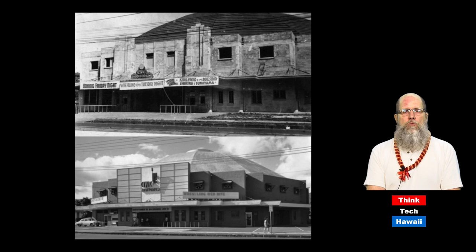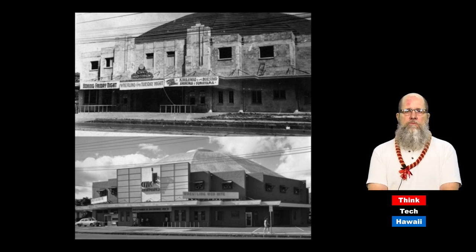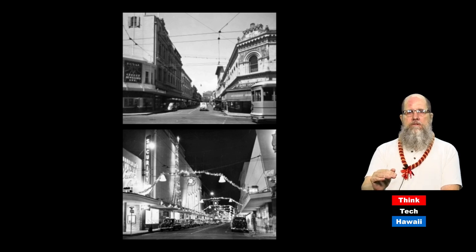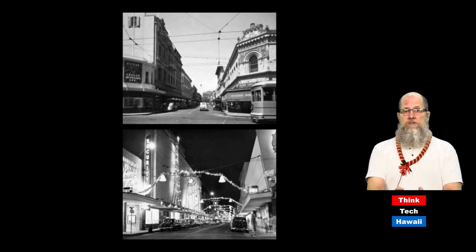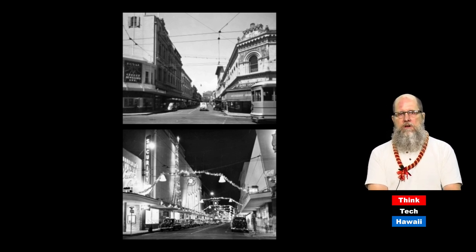The marquees advertised things like weekly wrestling. I used to attend some of the wrestling matches and other events in the Civic Auditorium before it was demolished in 1973 — it was pretty much of a dump. Now here's downtown Honolulu: Fort Street seen from King Street, with two views — 1938 at the top and 1954 at the bottom. Fort Street was the main shopping street of Honolulu at the time. The buildings in both pictures are exactly the same, but they look quite different because after World War II the facades were remodeled quite dramatically.